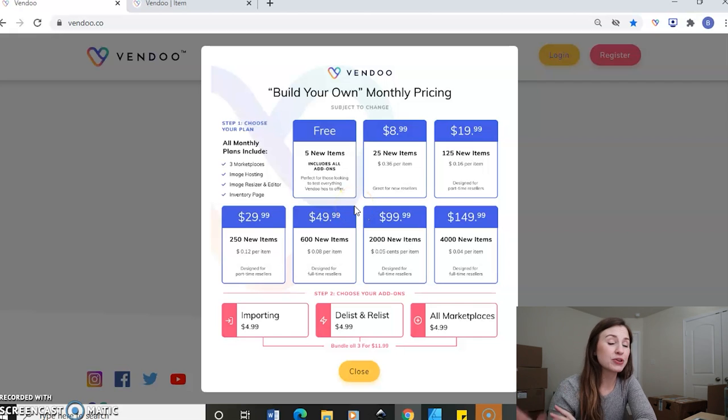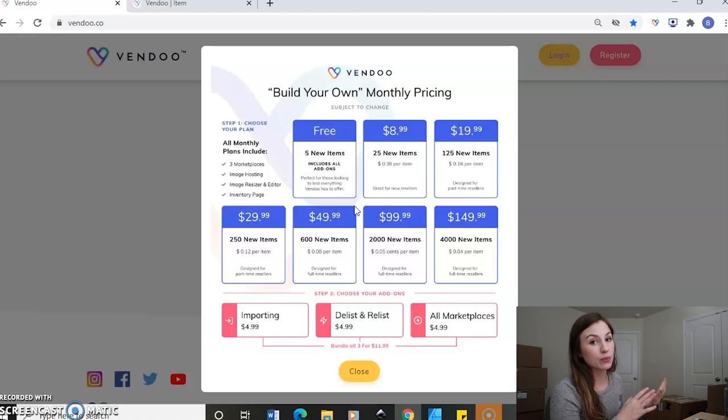So let's just say you really love Vendoo but you want more than five items — that's how I started as well. I initially did 125 items, but then I went up to 250. Because of my move I went back down to 125 to save on some money throughout the month. But I have a current goal of 250 items a month and they have it here for $30 a month. That's what I pay every month, which ends up being about 12 cents an item — not too bad for being crosslisted to all three of my platforms. You can also do 125 for $20 a month, or 25 items for $8.99. And for higher volume: 600 is $50, 2,000 is $100, and 4,000 is $150.